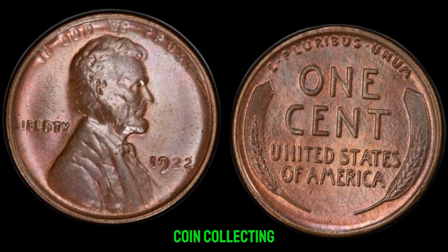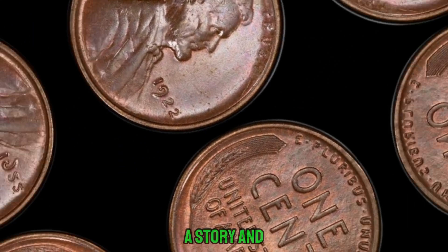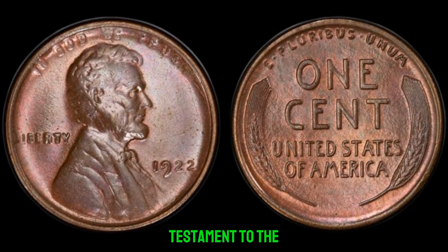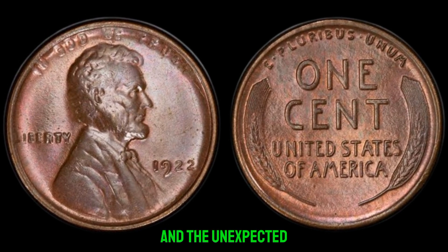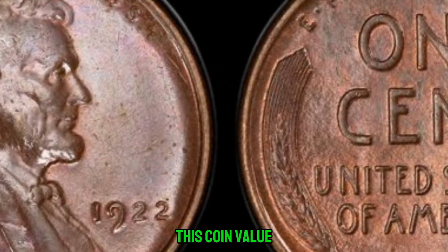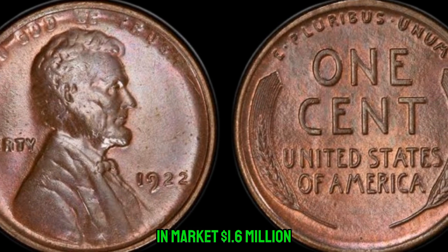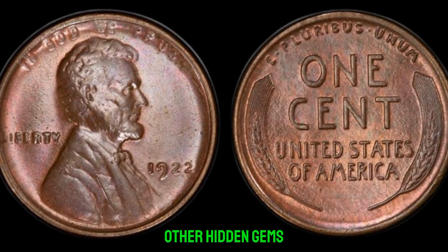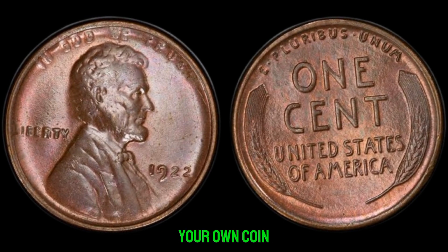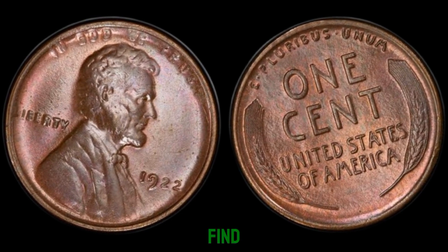In the world of coin collecting, every coin tells a story. For John, his 1922 Lincoln penny is a testament to the thrill of the hunt and the unexpected treasures that await those who dare to dream. This coin's value in the market is $1.6 million. Who knows what other hidden gems lie waiting to be discovered? Perhaps it's time to start checking your own coin collections for that one-in-a-million find.